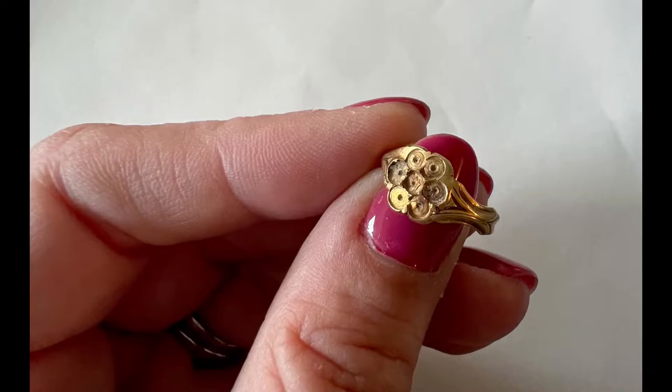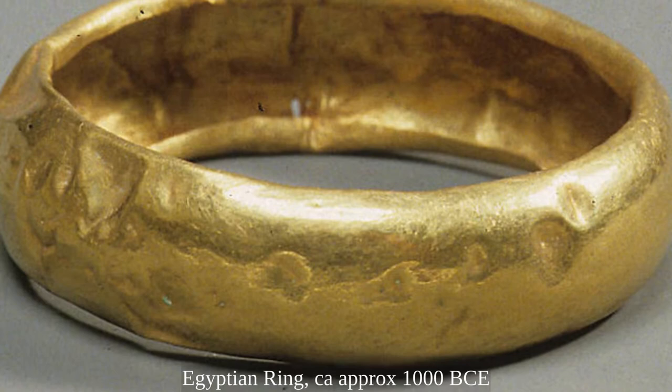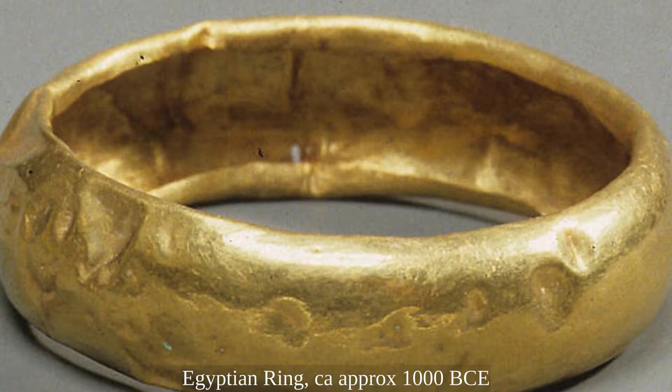Let's learn a bit more about the history of rings. A ring is a round band, usually made of metal, worn as ornamental jewelry. A ring can be made of pretty much any hard material, such as metal, wood, stone, or bone.